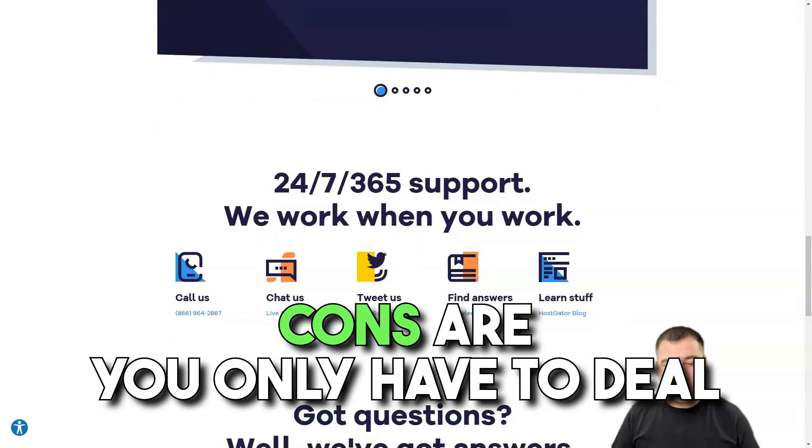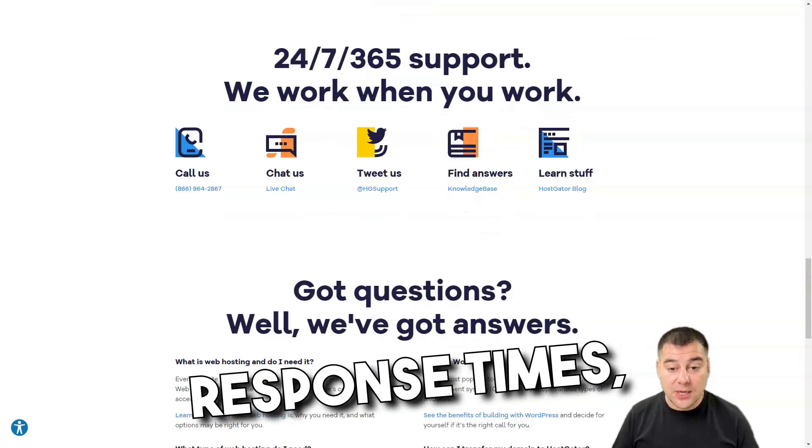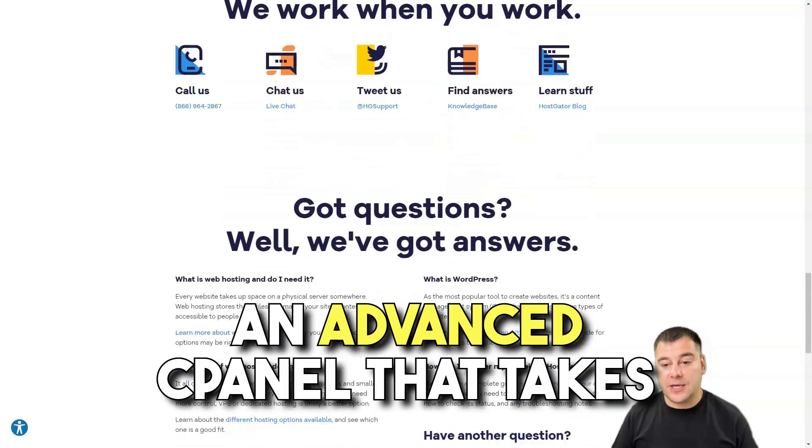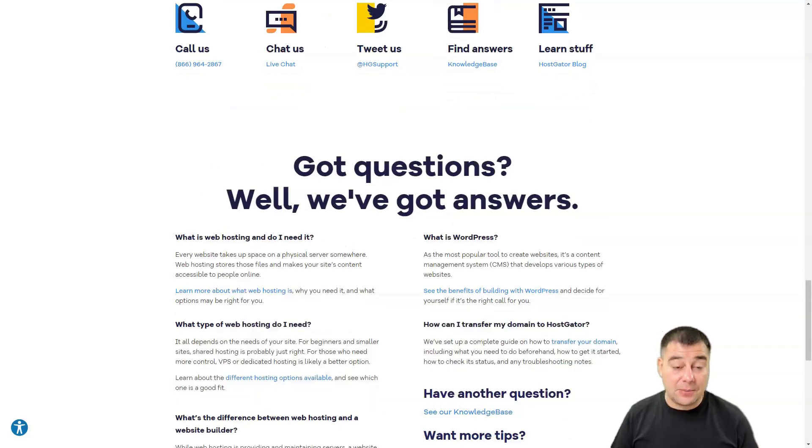Cons are: you only have to deal with weekly backups, a little bit slow customer response times, an advanced cPanel that takes some getting used to, and no one-click importing for WordPress.